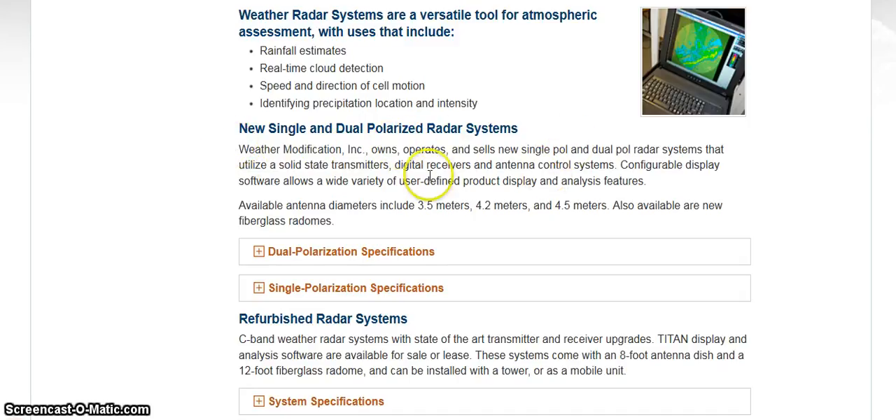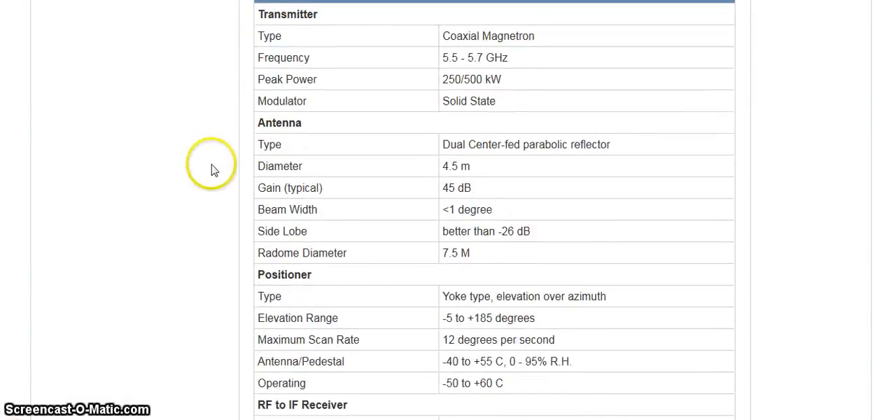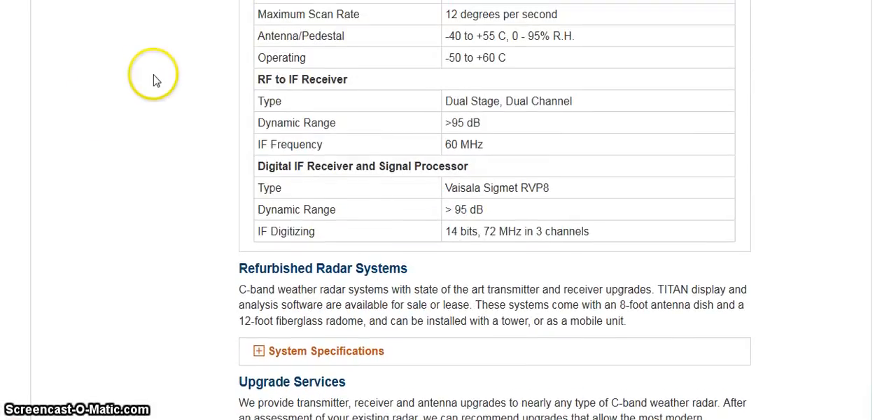New single and dual polarized radar systems. Weather Modification Incorporated owns, operates, and sells new single polarity and dual polarity radar systems that utilize solid state transmitters, digital receivers, and antenna control systems. Configurable display software allows a wide variety of user-defined product display and analysis features. Available antenna diameters include 3.5 meters, 4.2 meters, and 4.5 meters. Also available are new fiberglass radomes. They also list dual polarization specifications and single polarization specifications.